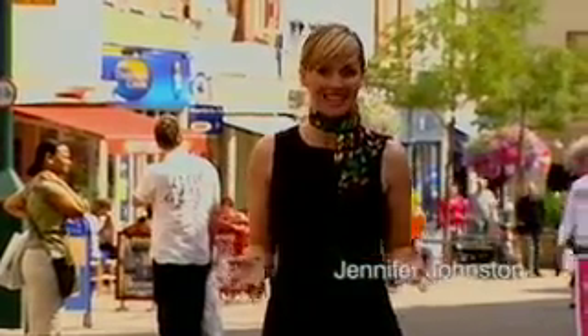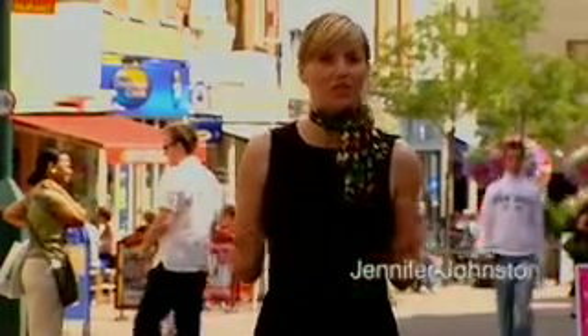Hi, I'm Jennifer Johnston and I'm in town today to meet Claire and Andy who've just moved into a brand new two-bedroom apartment at a vibrant new development, a stone's throw from here. They want a little bit of help from me to give their new home the designer look.